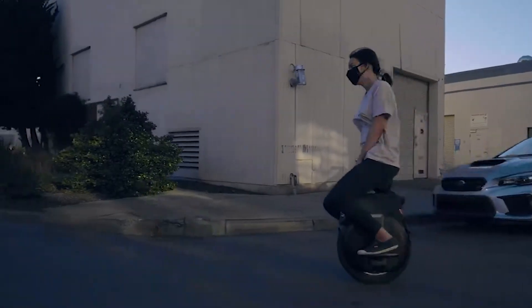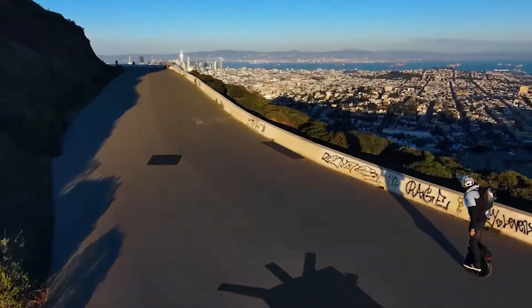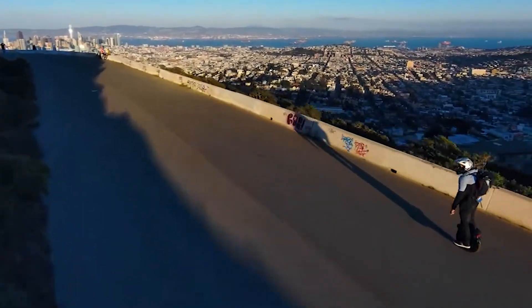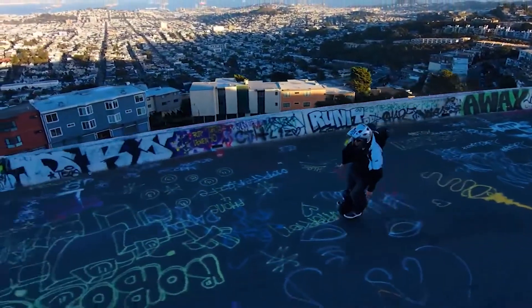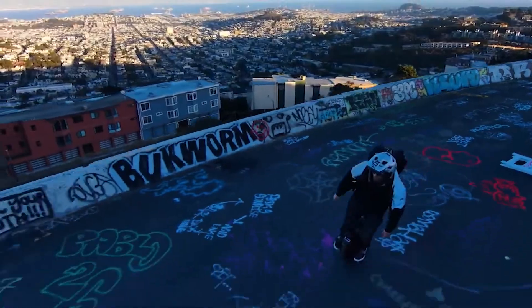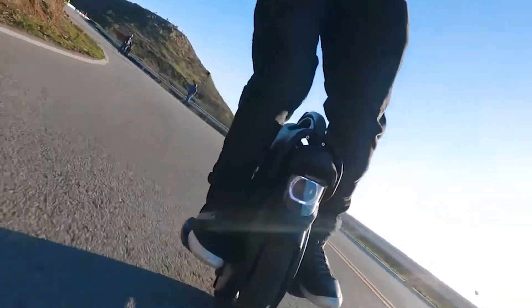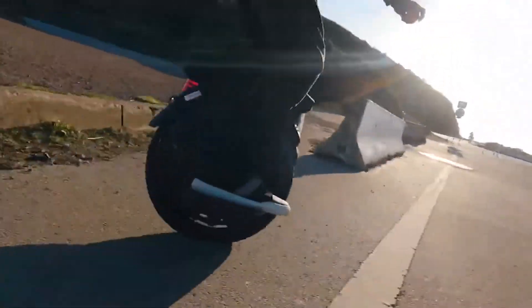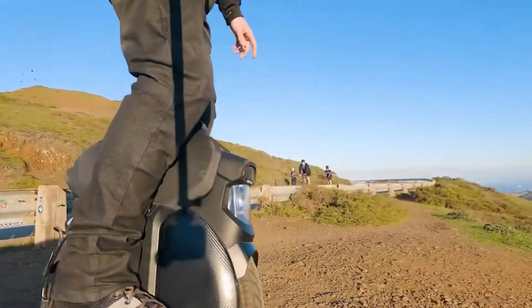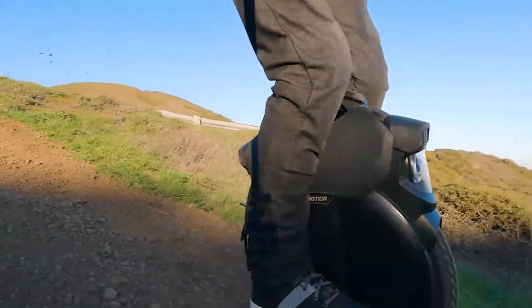Suspension design is the biggest step in EUC evolution. The V11 is fitted with an 18x3 tire, providing more stability. Take it on the road — potholes are no problem. Take it off the road — it's the smoothest experience you can have on unpaved ground. Those looking for a well-rounded workhorse EUC will find the InMotion V11 to be a smooth and powerful machine, dampening the bumps and cracks to make it one of the most enjoyable cruising EUCs around.